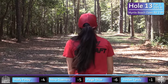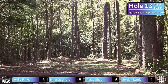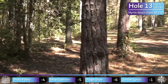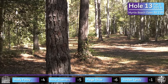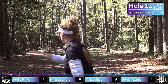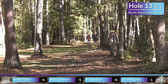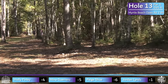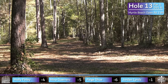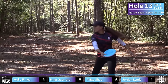We might have to add one to the forehand roller count depending on how it goes. That looked like it leaked a little more right than she wanted, but gets a fortunate kick out to the center. Holly was the only one who did a standstill off the tee — looks like she put herself in the perfect spot and gets a little roll out. Great shot, definitely going to put her in a good spot to grab the birdie.